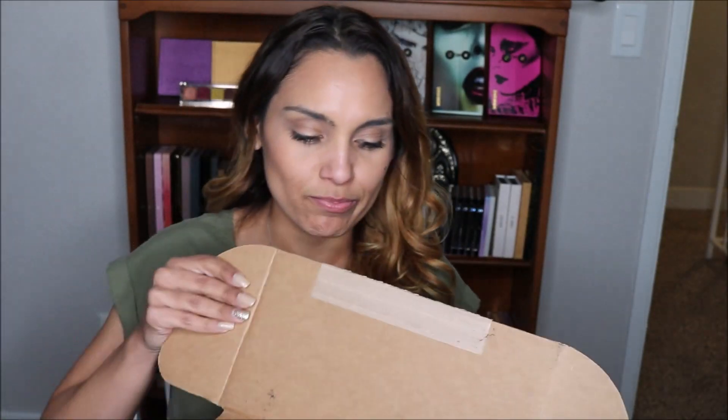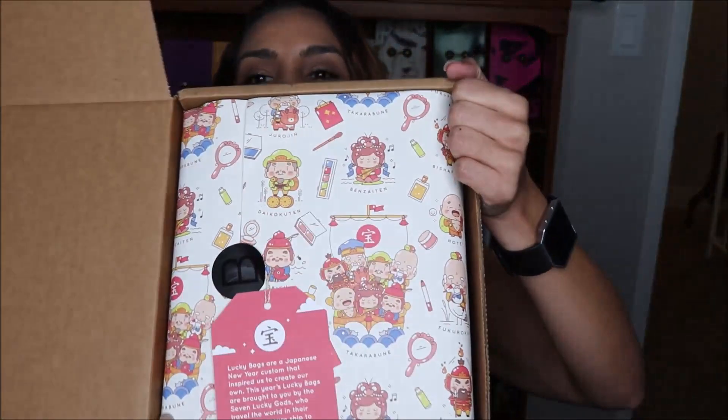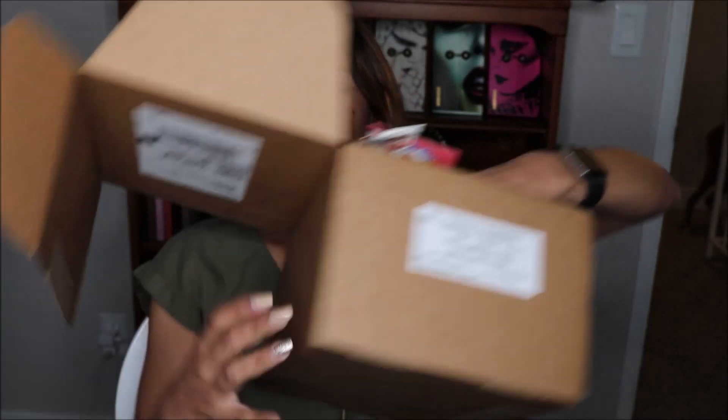The Beautylish Lucky Bag goes on sale on December 26th every year and they have two different options. The regular bag is $75 and you're supposed to get about $150 worth of makeup products, or the larger one was around $125. It says lucky bags are a Japanese New Year custom that inspired them to create their own. This year's lucky bags are brought to you by the seven lucky gods who travel the world in their magical treasure ship to grant good fortune — Lucky Bag 2018 from Beautylish!